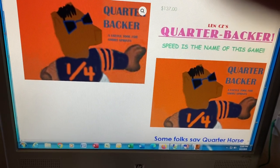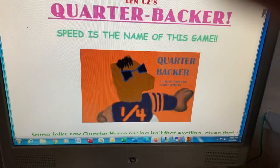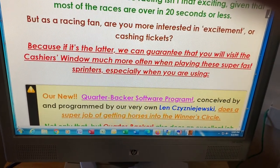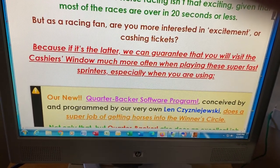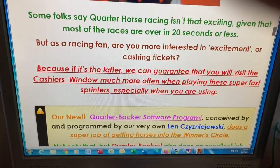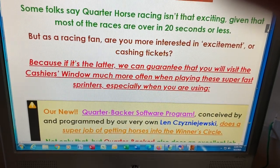After Len got all the formulas and everything, we found that the program also worked very well at distances up to six and a half furlongs. It does get winners at longer races, but its main strength is from 250 yards to six, six and a half furlongs.